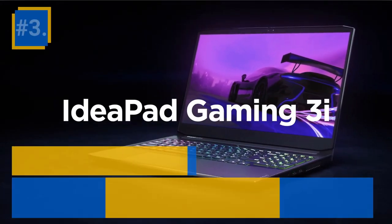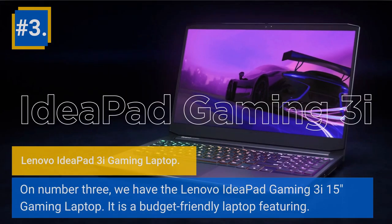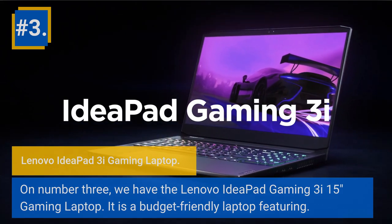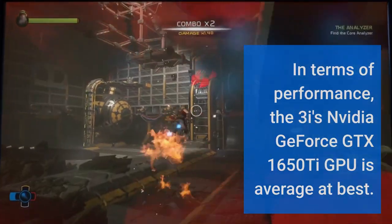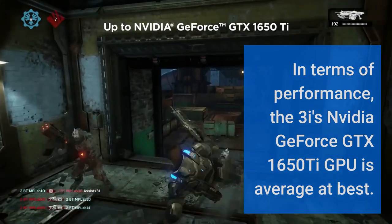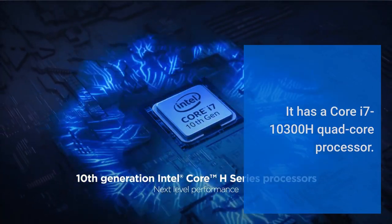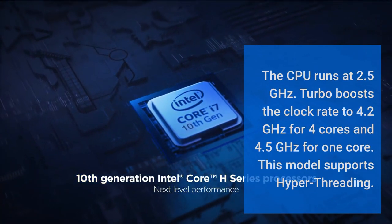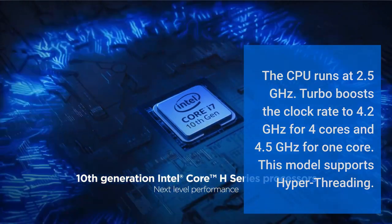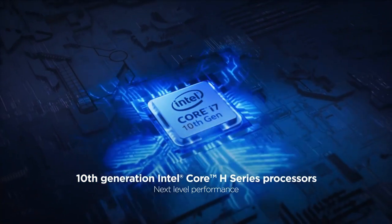Number 3: Lenovo IdeaPad 3i Gaming Laptop. We have the Lenovo IdeaPad Gaming 3i 15-inch Gaming Laptop. It is a budget-friendly laptop. In terms of performance, the 3i's NVIDIA GeForce GTX 1650T GPU is average at best. It has a Core i7-10300H quad-core processor. The CPU runs at 2.5 GHz, with Turbo Boost raising the clock rate to 4.2 GHz for 4 cores and 4.5 GHz for 1 core. This model supports hyper-threading.